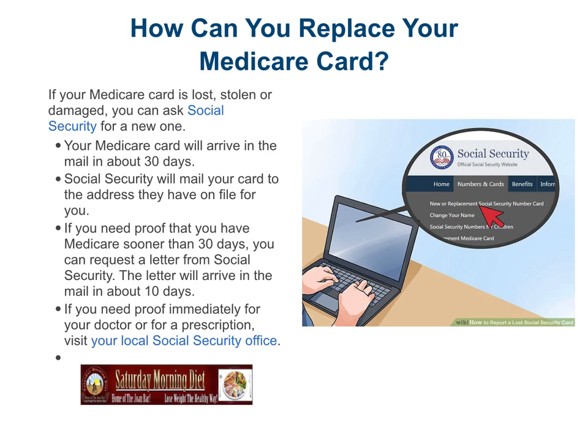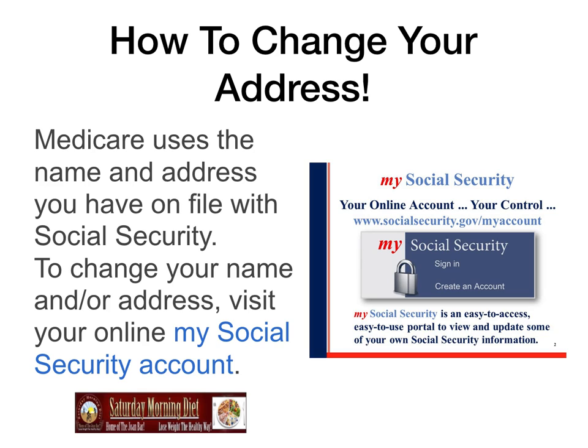So if you don't get the card in time, you can get a letter. If you need proof immediately for your doctor or for a prescription, visit your local Social Security office. You can also go to the Social Security official website for a new or replacement Social Security card — that's your Social Security office or SocialSecurity.gov.